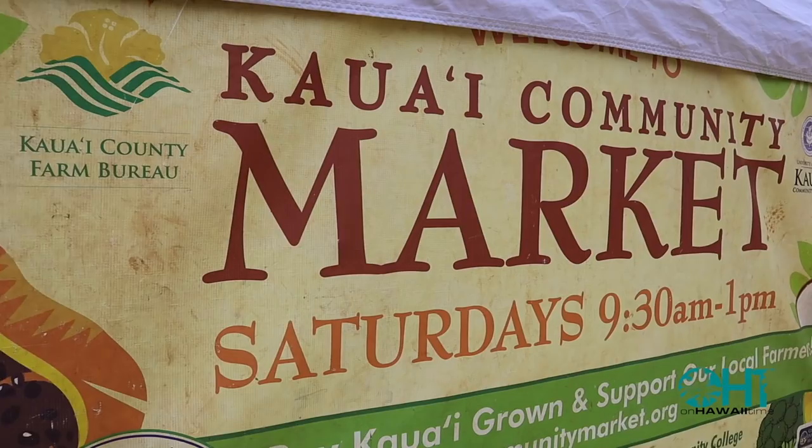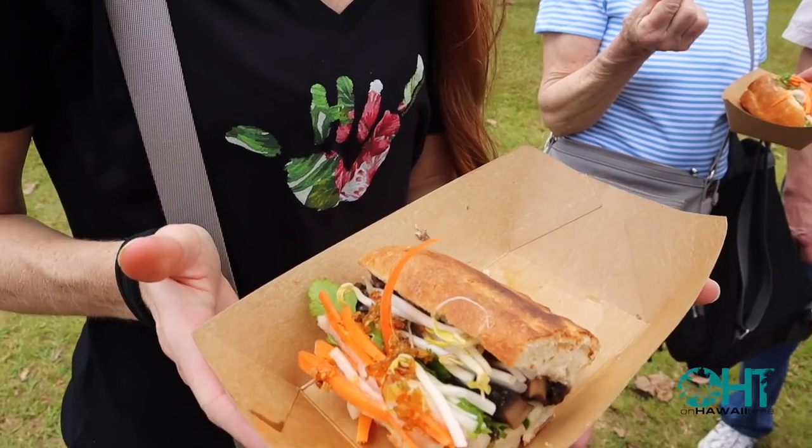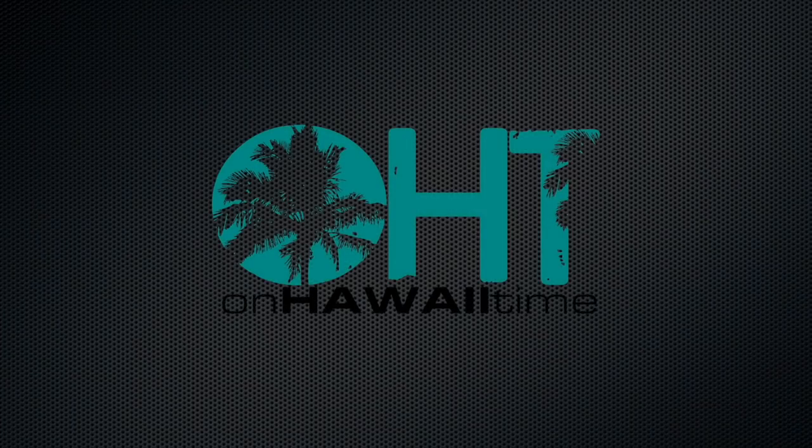We're taking you to our favorite farmer's market today on Hawaii Time. Welcome back to On Hawaii Time where we bring you weekly travel tips, island facts, and history while we adventure around the Hawaiian Islands, specifically our home island of Kauai, where we vacation 365 days a year.